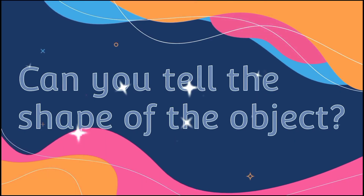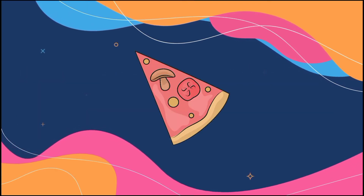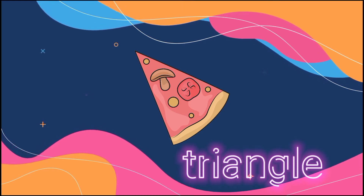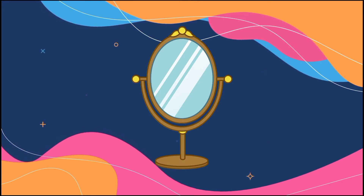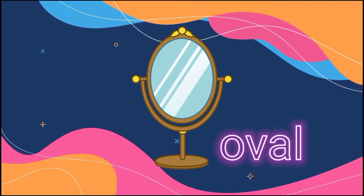Now, can you tell the shape of the object? What is the shape of this slice of pizza? Triangle, right? What is the shape of the mirror? Oval, right?